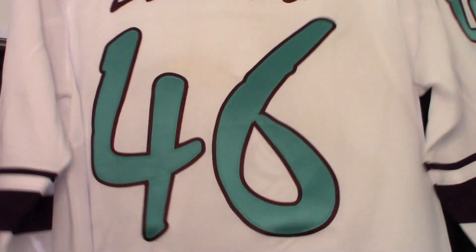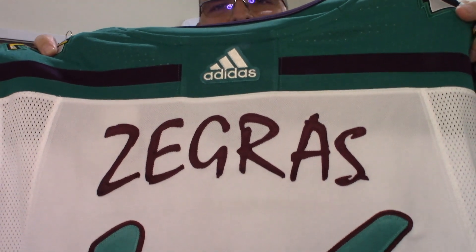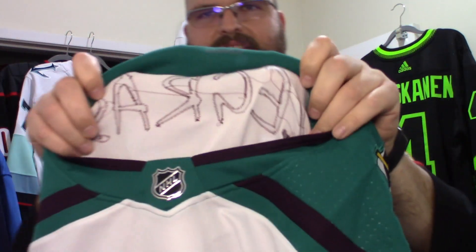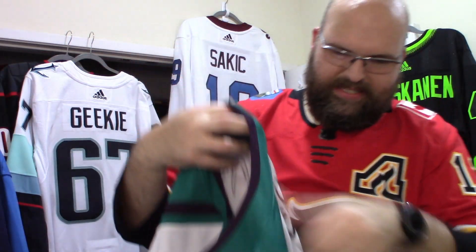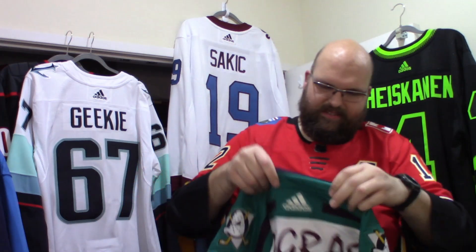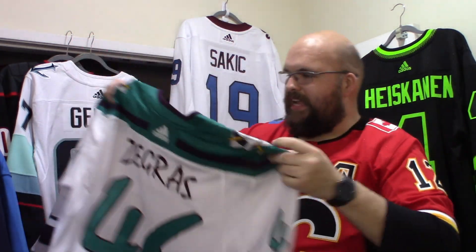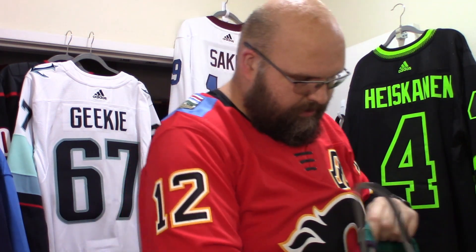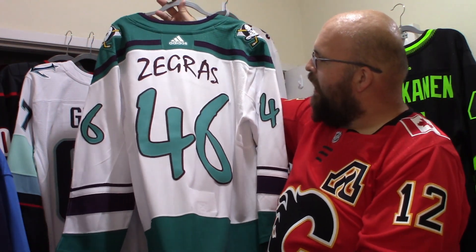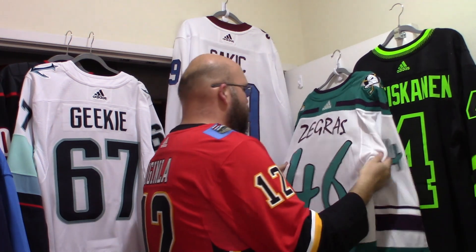Oh man, look at that customization! Look at how that name is on there — it's all embroidered. Look at the work that went into that! And these shoulder numbers — man, look at that. I know some people don't love this style of jersey, but I absolutely love it. It's something different, something fun, it's out there. That is a beautiful jersey. Thank you Cookie for banging this one out — it looks absolutely amazing.